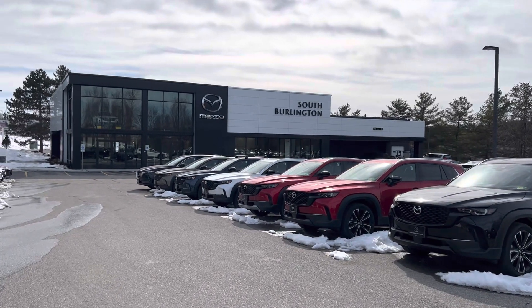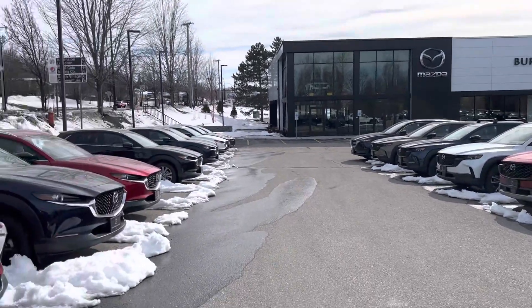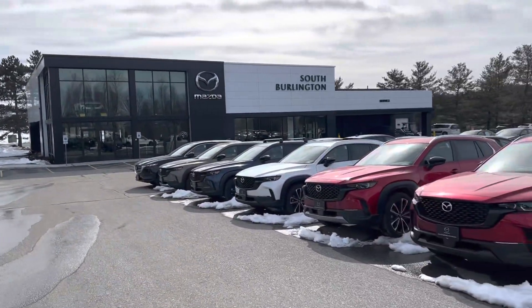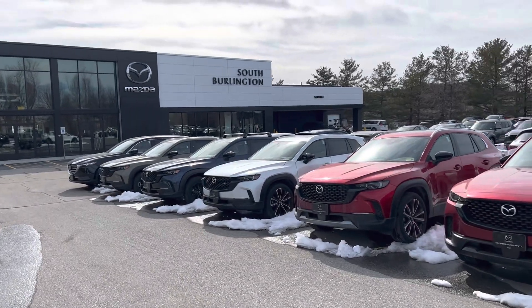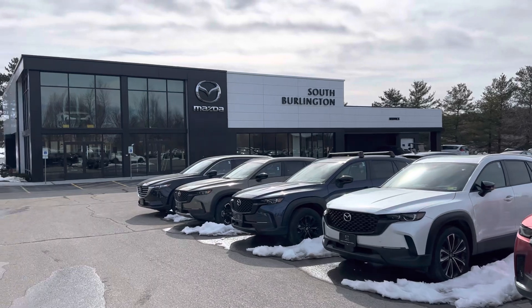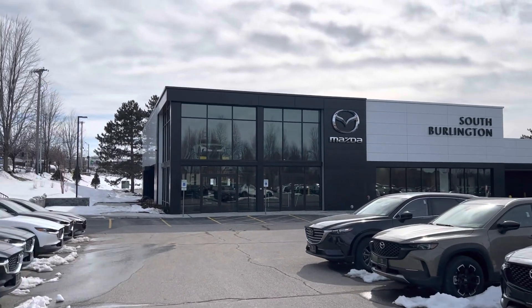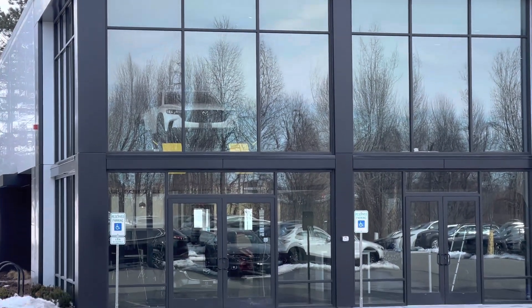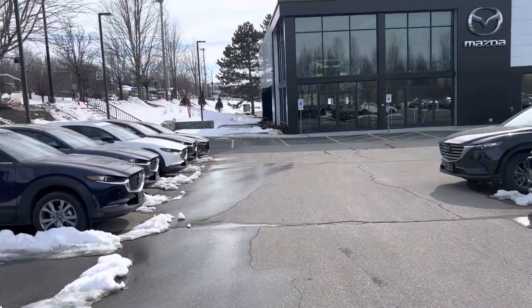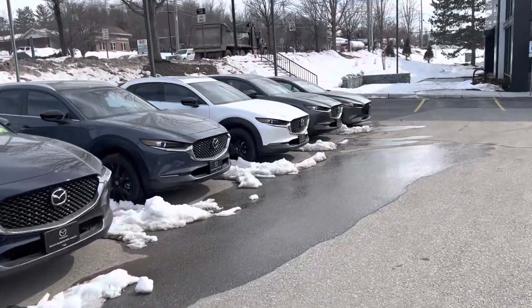Hey everyone, check out the new South Burlington Mazda. We are in our new dealership and I have a ton of cars. A lot of people seem to think that car shortages are still a thing — it's not at Mazda. I have got about 60 new ones in our brand new dealership. You can see we have a CX-50 up in the jewelry box on a lift, which is super cool.